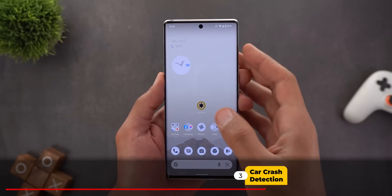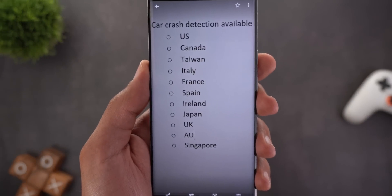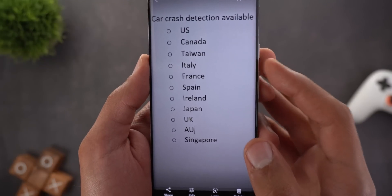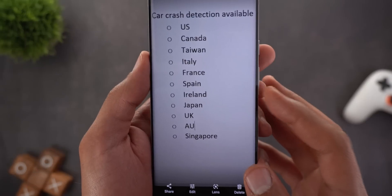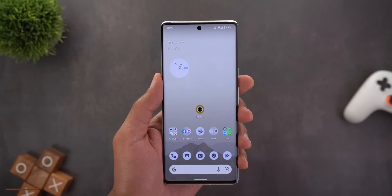Change number three is the availability of car crash detection in Canada. The full list of supported countries is now: US, Canada, Taiwan, Italy, France, Spain, Ireland, Japan, UK, Australia, and Singapore.